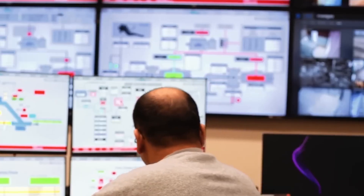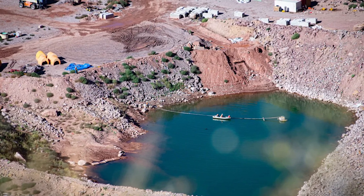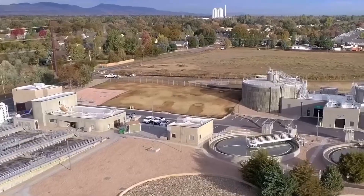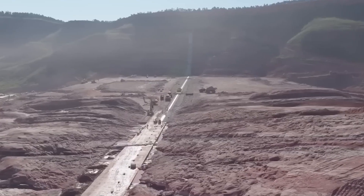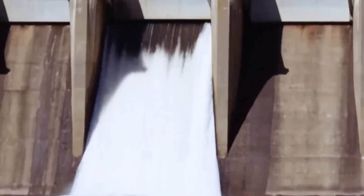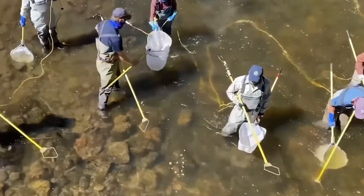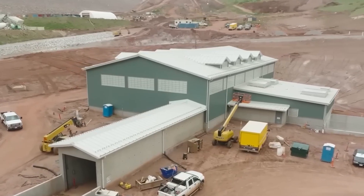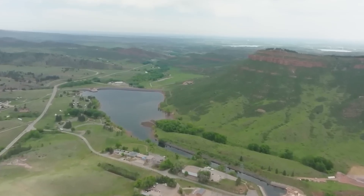Now engineers are racing against time to find answers. Three possible fixes are on the table. The first is dilution and blending — mixing the affected water with cleaner supplies from nearby reservoirs until uranium levels drop below the EPA limit. The second is advanced filtration, using reverse osmosis or ion exchange systems at treatment plants, though it could cost tens of millions of dollars. The third is natural flushing — slowly filling and draining the reservoir again and again, hoping the contaminants wash out over time. Right now, the plan is to begin a controlled fill phase under close watch. If uranium levels stay stable, the dam could finally go into full operation by 2027. But if they don't, the project could face more delays and even more costs — leaving the 800,000 people depending on Chimney Hollow, from Broomfield to Loveland to Greeley, waiting even longer for the clean, reliable water they were promised.